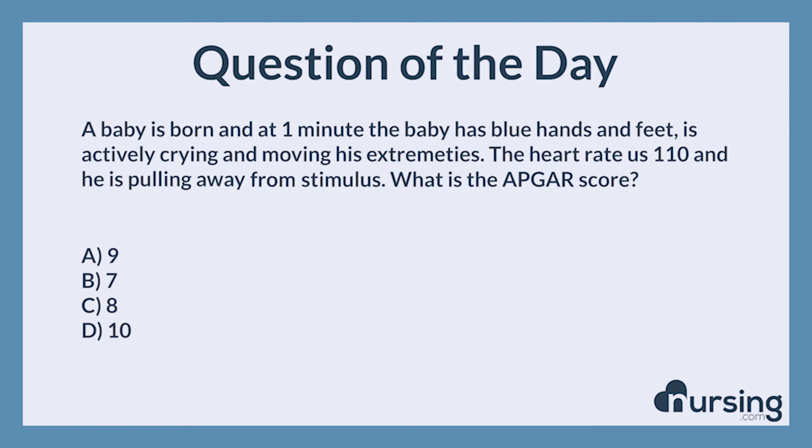This has been another episode of the Nursing.com NCLEX Question of the Day Podcast. If you want to take 21 other practice quizzes, head over to nursing.com/popquiz. You guys can pass the NCLEX. We can help. Happy nursing.